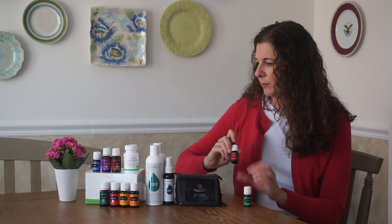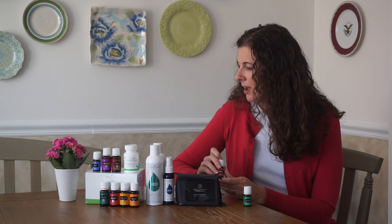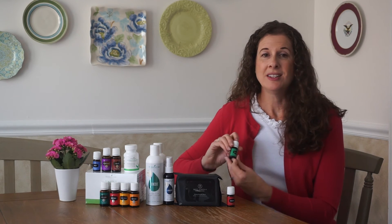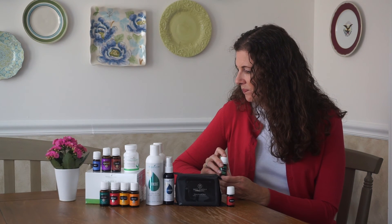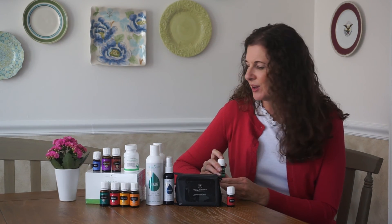Bergamot is actually a citrus oil as well. Christopher Columbus reportedly brought it from the Canary Islands to Italy, where it became a staple in Italian medicine. It's also been used widely in the Middle East for hundreds of years, particularly for skin. It has a lot of the great qualities that citrus oils have. Jade Lemon is a green lemon grown in Taiwan and China with similar chemical constituents to lemons, just in slightly different percentages. It's great for improving circulation, supporting white blood cell production, and improving memory and mood.